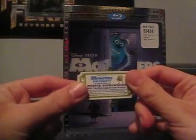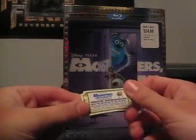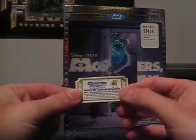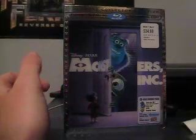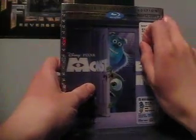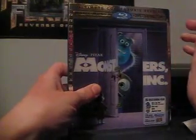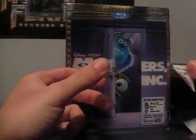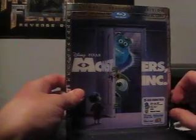Just from this little thing right here — you can't really see, now you can — it basically says that if you have Disney Movie Rewards, the code inside can be used for a free movie ticket to Monsters University, which is sweet. And this is the price tag right here, which is actually inaccurate because it says $34.99, but I left that store buying this for $29.99. Very good deal.